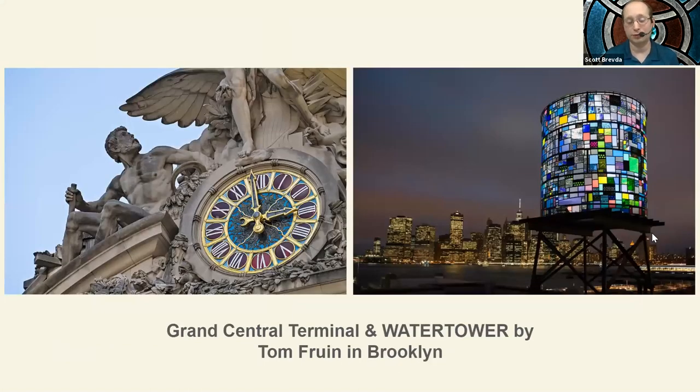New York is also home to some stained glass hiding in plain sight. At Grand Central Terminal, just above the front is the clock face — you can't really see much light coming through it, but that clock face was designed by Louis Tiffany himself. It's a Tiffany piece. On the right is an art installation in Brooklyn called Water Tower by Tom Frone. Rather than being made of wood and used to hold water, it's made of stained glass and lights up at night, almost like a beacon in the New York City skyline.